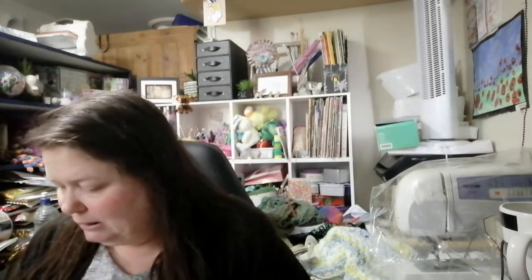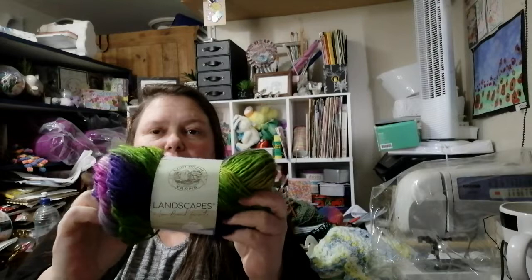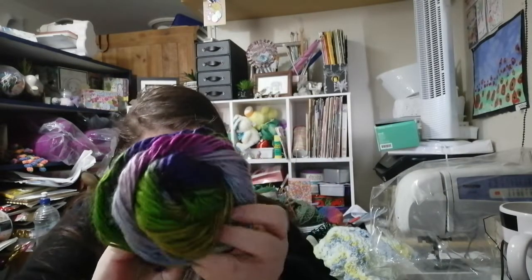Then I got some Lion Brand Landscapes, which I've never had before — I wanted to try it out. It was on a very good special. It's 100% acrylic, 100 grams and 134 meters, so not a huge amount of yardage. It's a four-weight. The label recommends a 12.5mm crochet hook — that doesn't sound right, I might need my glasses! Beautiful colors though — I got two of them, so I might use them together to make a hat and cowl set.